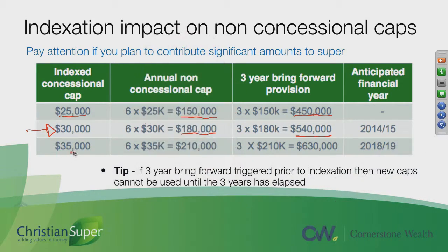The key thing to this chart is that as of the 1st of July 2018-19, this $30,000 amount will go up to $35,000, which means that you can put in $210,000 in any one financial year. And if you're under 65 and can use the bring-forward rule, that means it's going to jump up to $630,000.